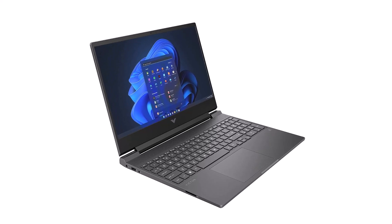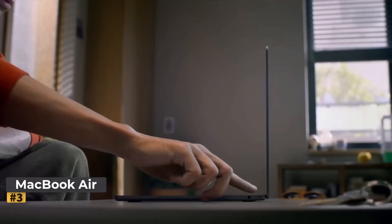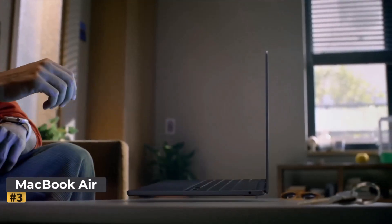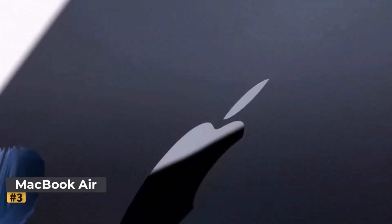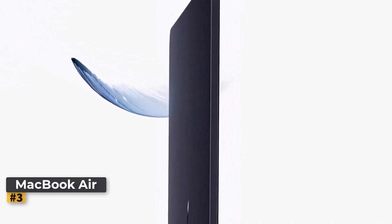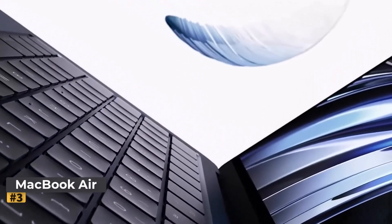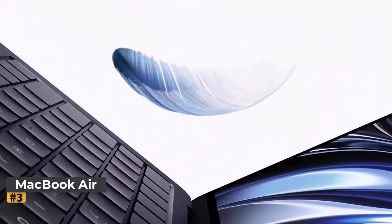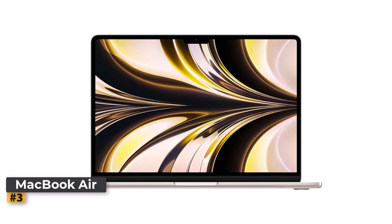At the core of the HP Victus is an Intel Core i5-12450H processor. Number 3: Apple 2022 MacBook Air with M2 Chip. The 2022 MacBook Air, equipped with Apple's M2 chip, represents a significant upgrade in performance and design. Combining lightweight portability with powerful hardware, this laptop is ideal for professionals, students, and creatives alike. Below we'll explore the key features and performance highlights of this sleek device.